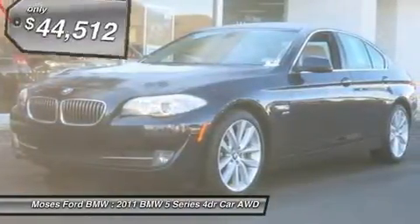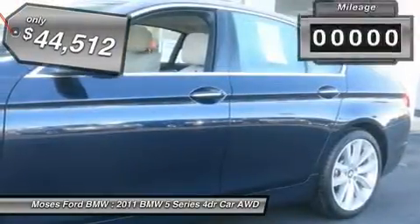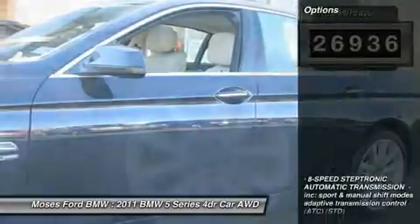Nav, sunroof, heated leather seats, turbo, heated mirrors, all-wheel drive, overhead airbag, cold weather package, convenience package, premium package 2.